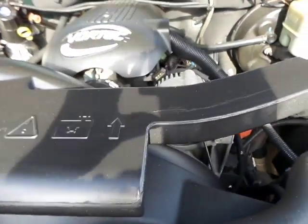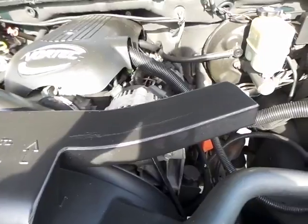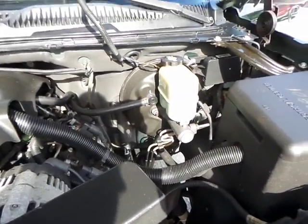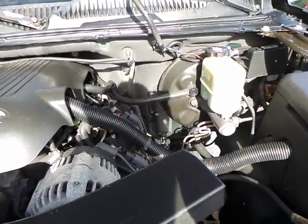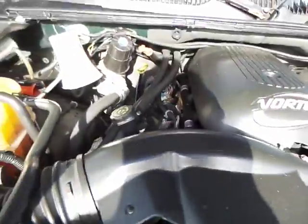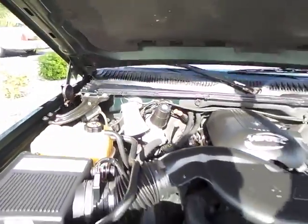Our mechanics did our 100-point inspection on the vehicle. We changed the belts, did spark plugs, and a couple of other things — you can call me and I can definitely let you know. But now let's go to the interior of the vehicle.